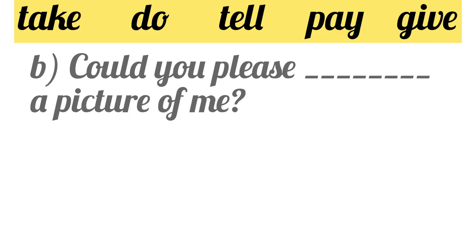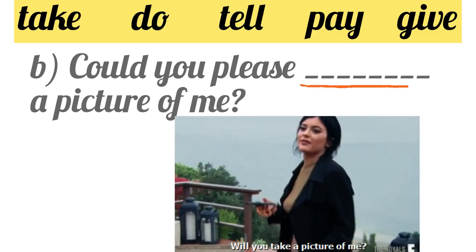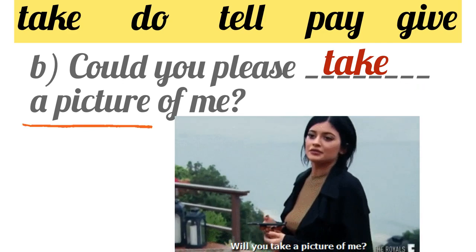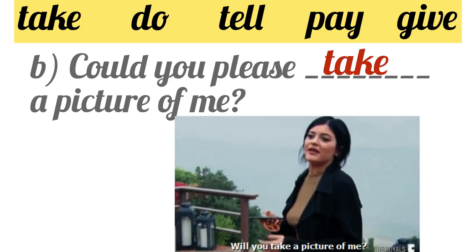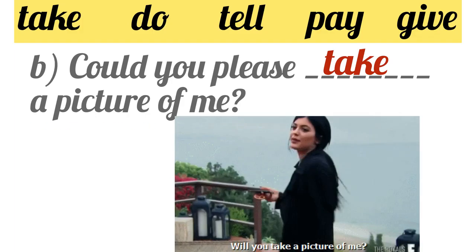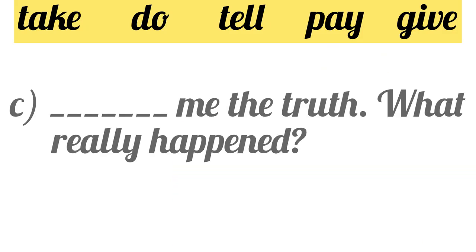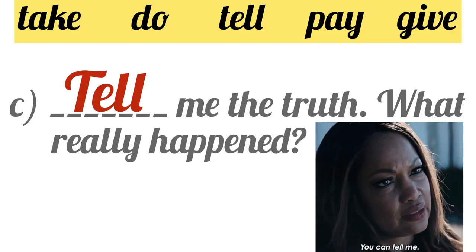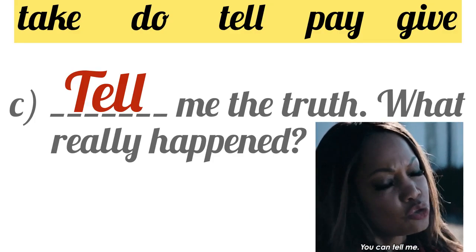Part B: Could you please blank a picture of me? The answer is 'take' — could you please take a picture of me? Take and picture go together. Part C: Blank me the truth — what really happened? The answer is 'tell' — tell me the truth.